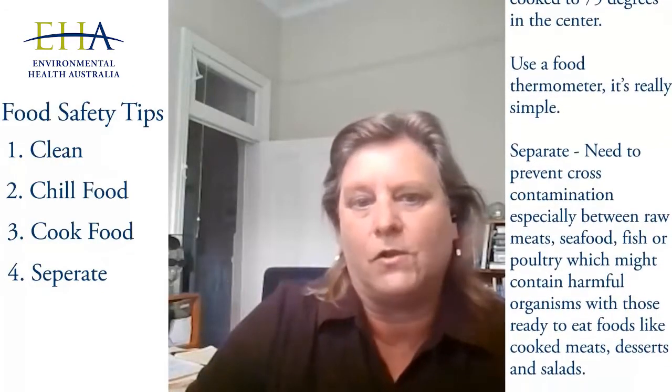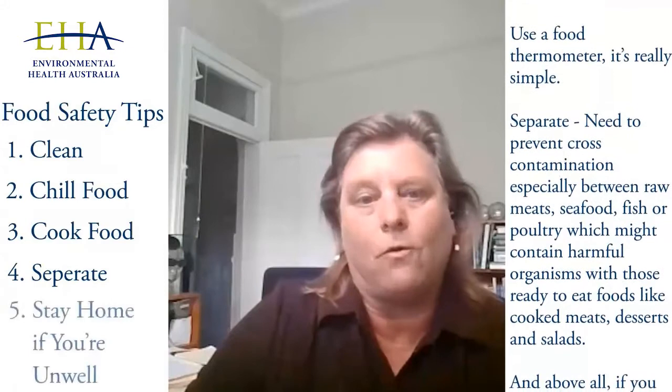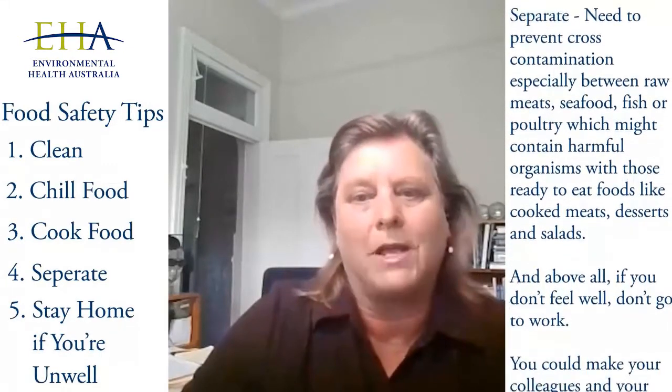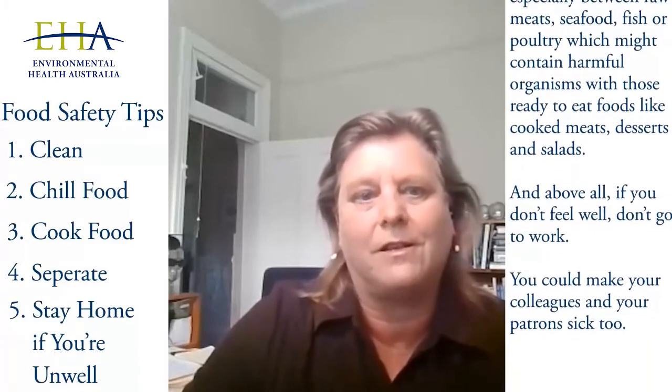Separate. You need to prevent cross-contamination, especially between raw meats, seafood, fish or poultry — which might contain harmful organisms — and those ready-to-eat foods like cooked meats, desserts and salads. And above all, if you don't feel well, don't go to work. You could make your colleagues and your patrons sick as well.